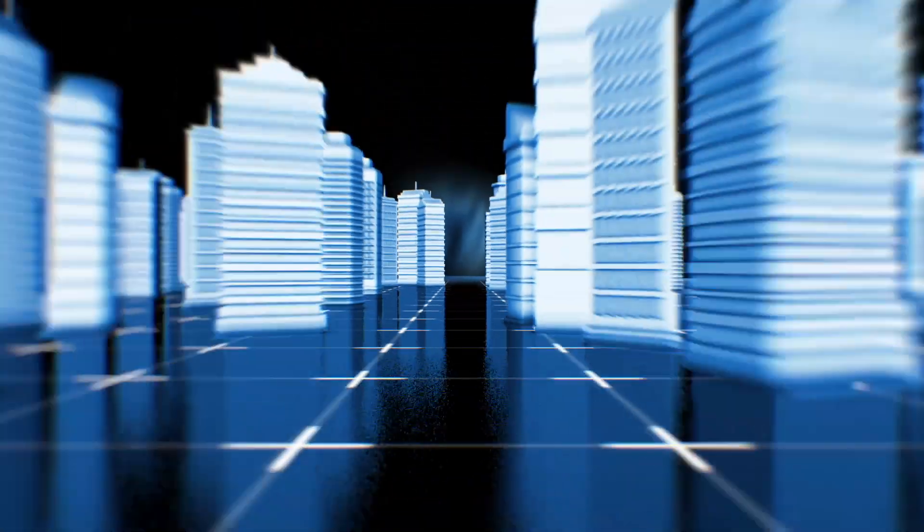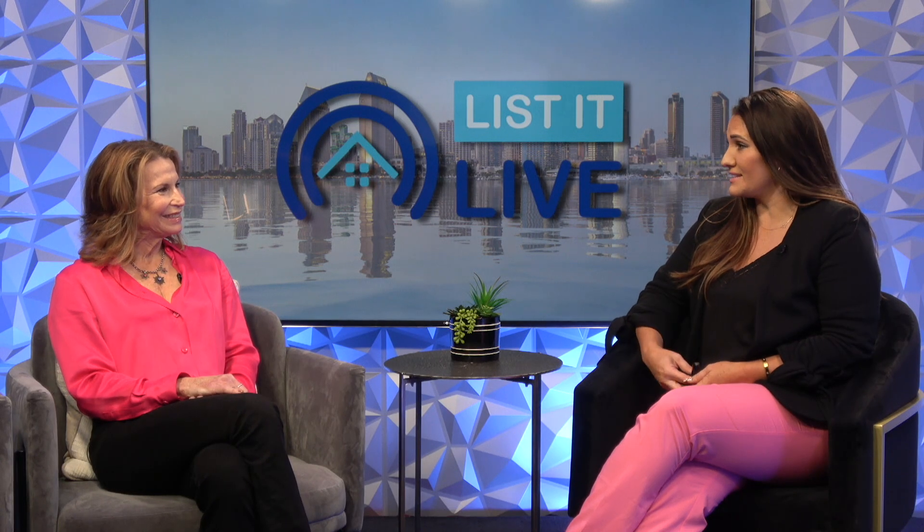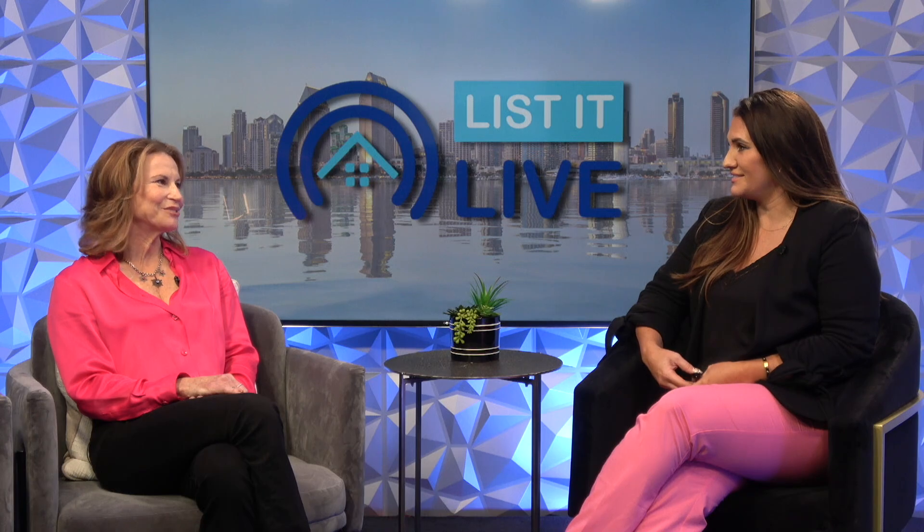Welcome to List It Live where we give you a guided tour of San Diego's hottest homes for sale. Today we're with Ellen Patterson. I really am excited to see this house that you have listed for sale. Oh, it's beautiful.